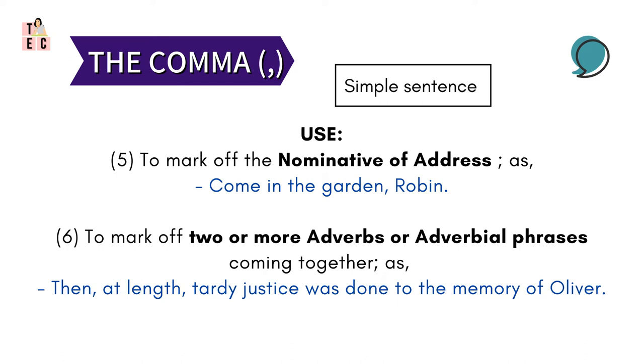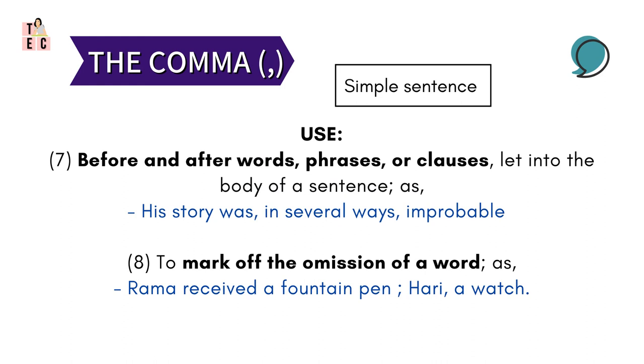Comma also marks off two or more adverbial phrases that come together. For example: 'Then, at length, tardy justice was done to the memory of Oliver.' Then it is used before and after phrases or clauses let into the body of a sentence — for example: 'History was, in several ways, improbable.' Look how two phrases are being separated here from the word 'improbable.'